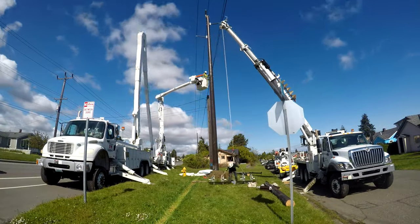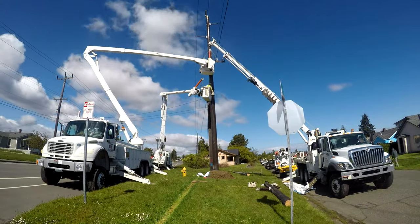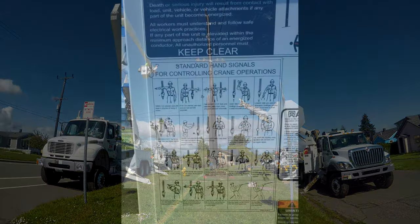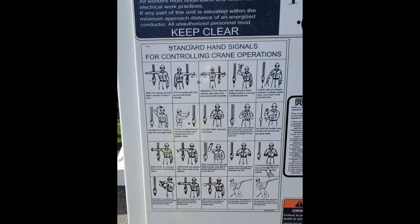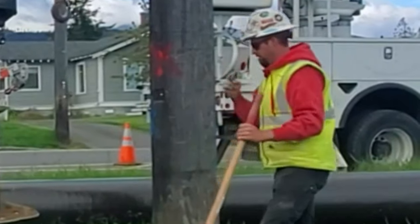A typical line crew is four people: a foreman, two journeymen, and an apprentice. Four people can accomplish quite a lot. Line trucks are loud, so with simple hand gestures, crews are able to communicate effectively without saying a word.